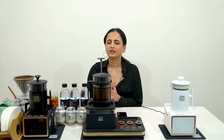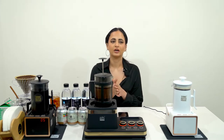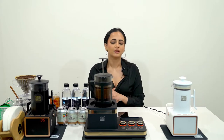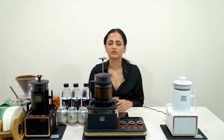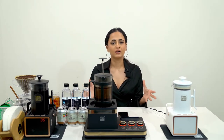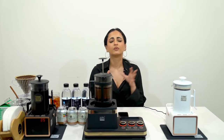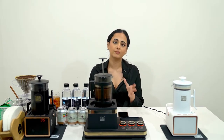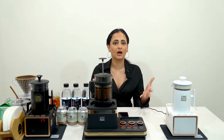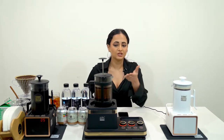Hello everybody. Today I will be bringing to you Sonic Dutch Korea's products, which are responsible for making coffee. Sonic Dutch Korea was established in 2017 in Korea and is the world's first venture coffee company that produces cold brew coffee in five minutes using sonic sound wave technology.